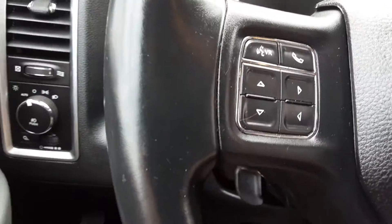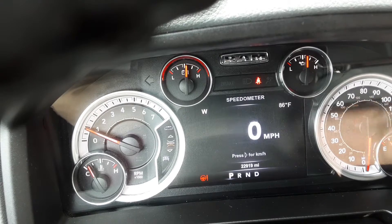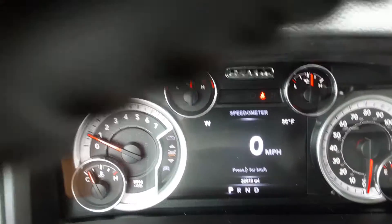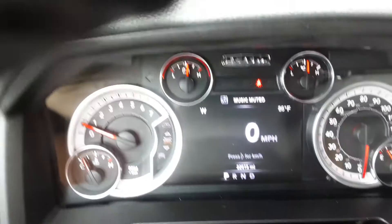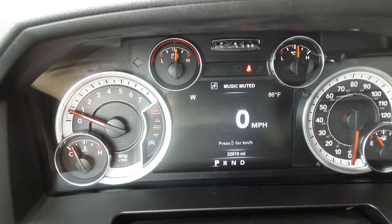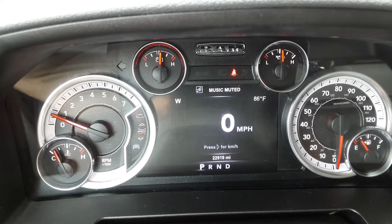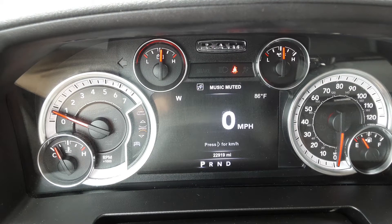Let's start this up. As you can see, this Bighorn has 22,919 miles on it — low miles for a 2017. It has the 3.5 V6 engine and automatic transmission with overdrive.